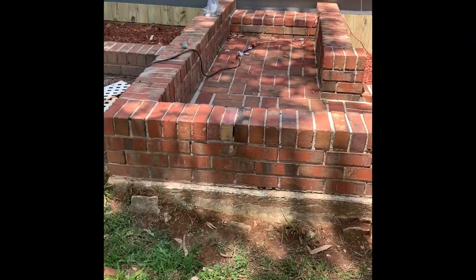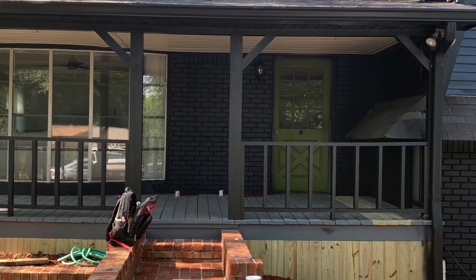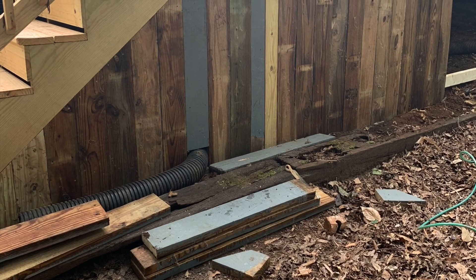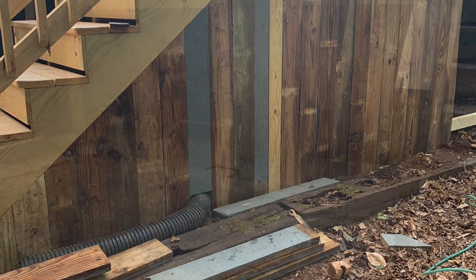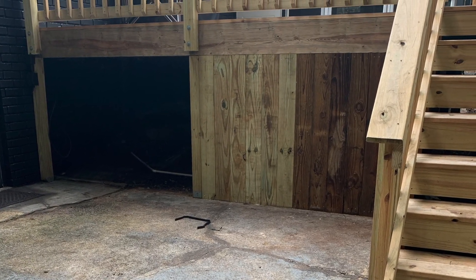We also decided to pull up that white lattice I showed you guys before and replace it with this wood plank going all the way around — we're going to stain that as well. We are also going to reface the brick with wood, so all of that is going to end up being stained. A lot of the floorboard from the front we put in the back; we're going to sand that down, stain it, and enclose all of this area underneath the porch.